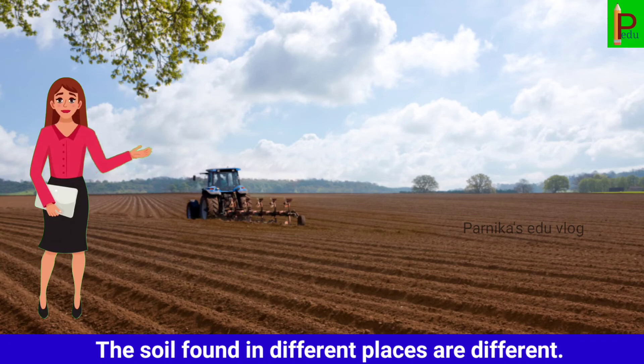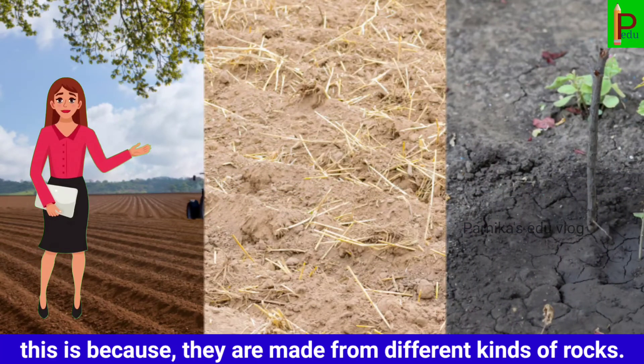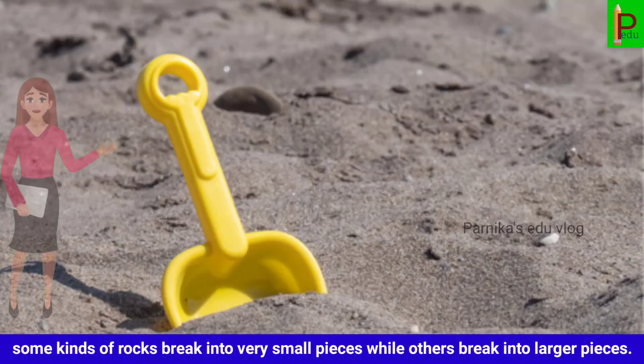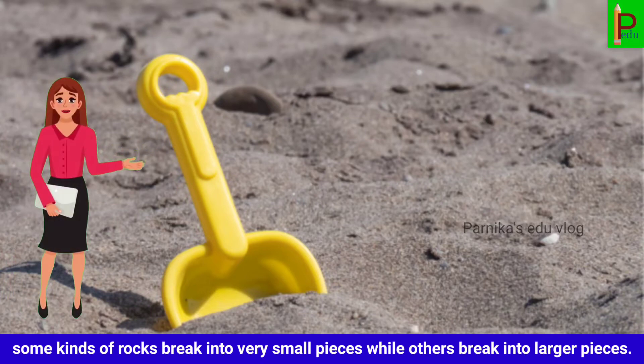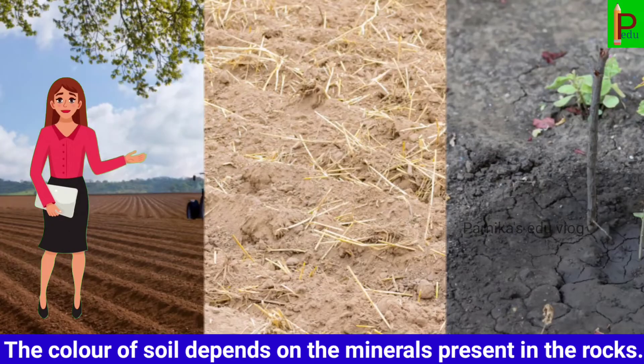The soils found in different places are different, because they are made from different kinds of rocks. Some kinds of rocks break into very small pieces, while others break into larger pieces. The color of soil depends on the minerals present in the rocks.